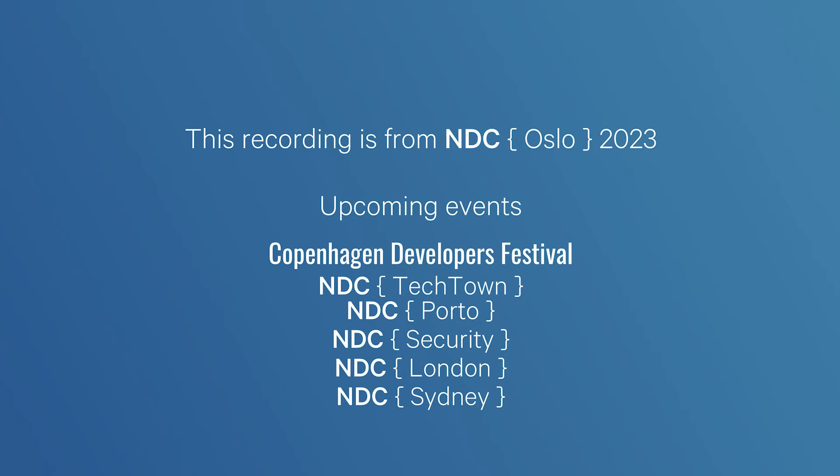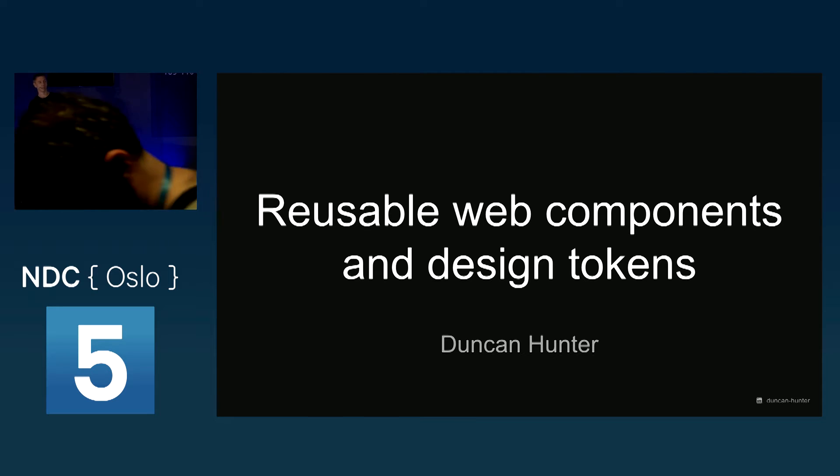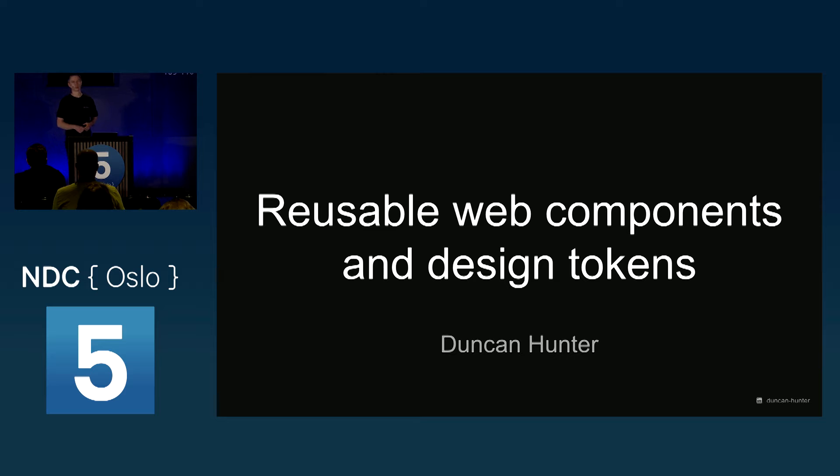Good morning everybody. Building front ends with consistency, code reuse, and maintainability in big companies is freaking hard. I've been building front ends for over a decade for everyone from large enterprises and startups to massive government departments, and we always end up chasing the same things. So today, over the next 60 minutes or so, I'll share how I'm using design tokens and reusable web components to solve our problems of having consistent UIs that we can build and change quickly.